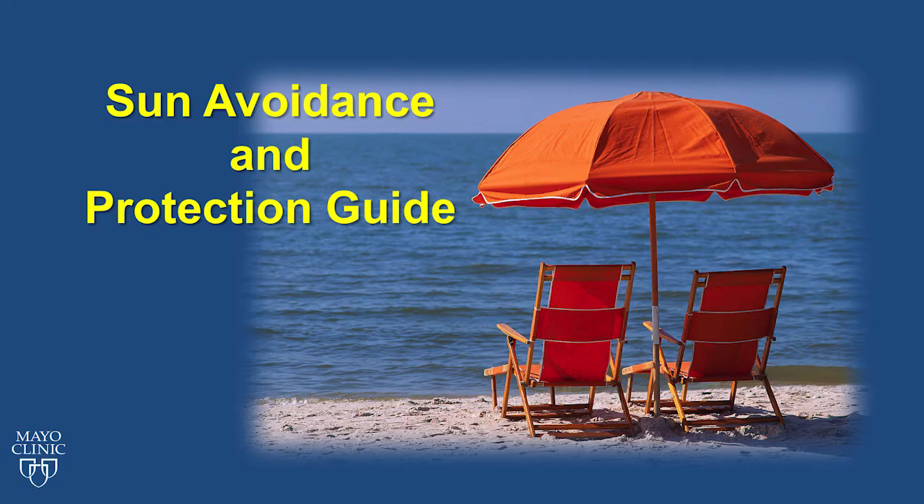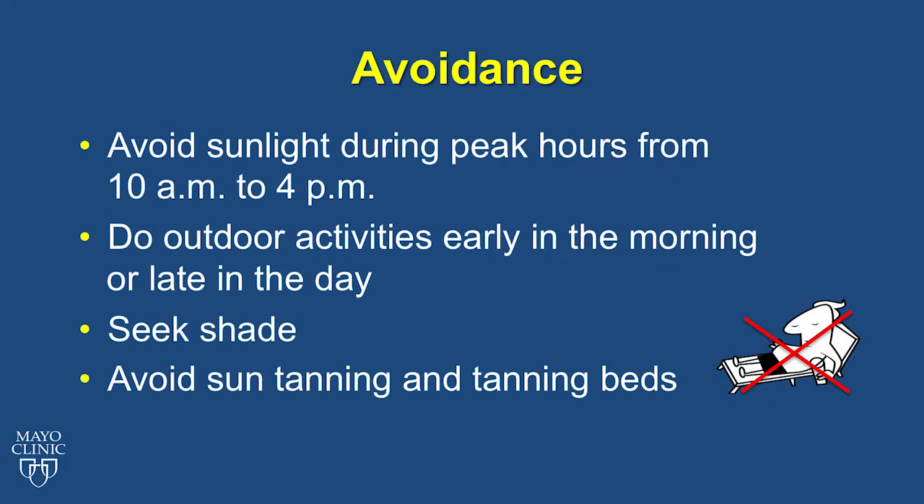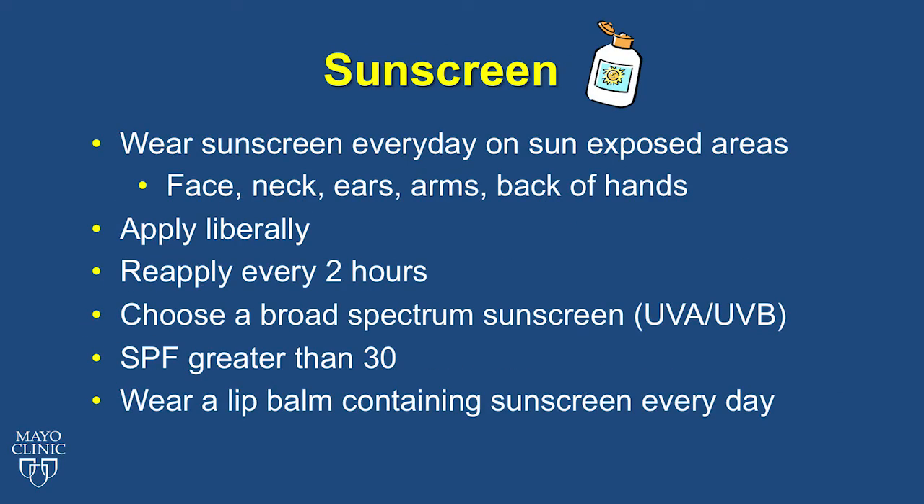Avoidance is key in preventing skin cancer. Avoid sunlight whenever possible, especially during the peak hours from 10 a.m. to 4 p.m. Try to do your outdoor activities early in the morning or in the evening. Seek shade. Never lie out in the sun or go to tanning beds. It is important to wear sunscreen every day on sun-exposed areas such as the face, neck, ears, arms, and back of the hands. Make sure you are applying the sunscreen liberally and thoroughly covering all areas. Reapply every two hours. Choose a sunscreen labeled Broad Spectrum, which protects against UVA and UVB rays, with SPF 30 or greater, and wear a lip balm containing sunscreen daily.